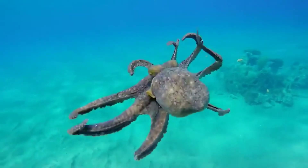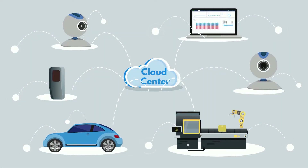Just like the octopus's distributed computing, edge computing collects data and processes it at the edge as well.